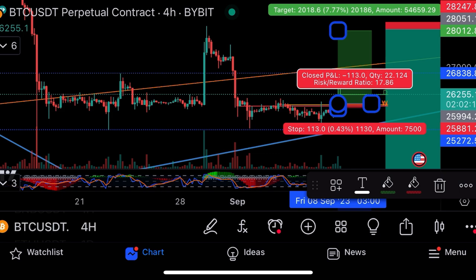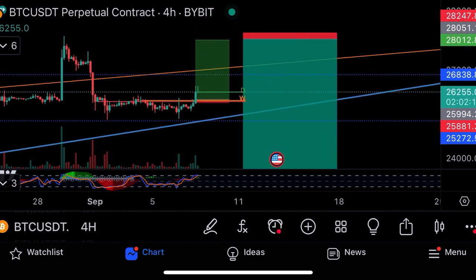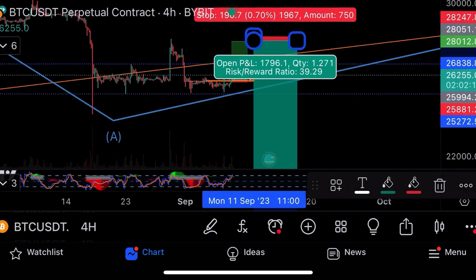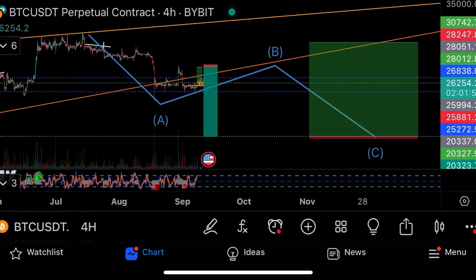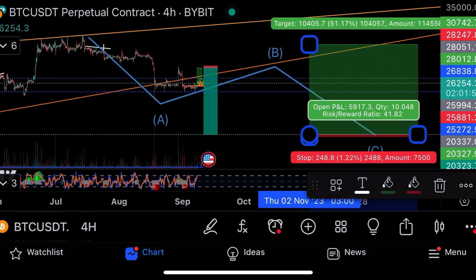Opening at 25,994, stop loss 25,881, take profit 28,000. Risk/reward 17 — risking $113 to make $2,000 with no leverage; 10x leverage = $20,000 profits; 100x leverage = $200,000 profits. Then I would flip long to short on this one — 39 risk to reward ratio, risking $196 to make $7,700. Nowhere else can you risk $196 to make $7,700 with no leverage; 10x leverage is $77,000 profits; 100x leverage = $770,000.